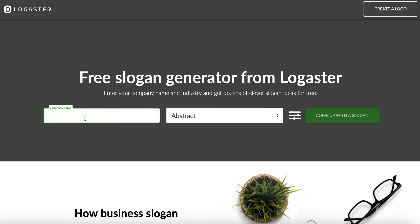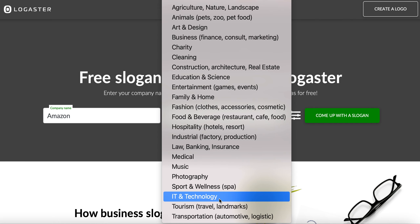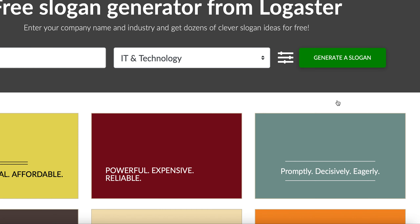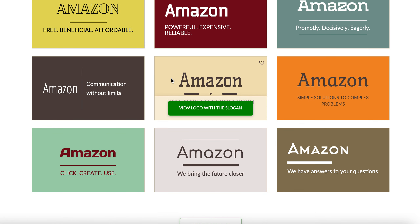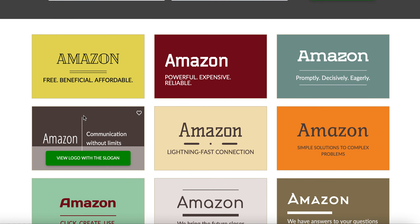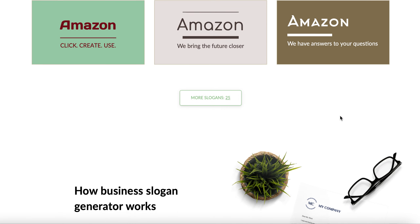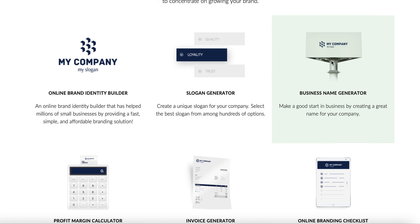You can type in whatever company — for example, let's say you type in Amazon, and you say Amazon is going to be an IT company. Just simply click the button and it's going to come up with slogans. There are a lot of businesses and companies whose owners don't have the creative ideas to come up with names. You can see results like free, beneficial, affordable, powerful, reliable — these are different slogan options.